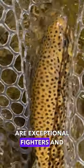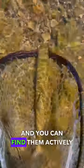Fast forward to today, these trout are exceptional fighters and prefer cooler, oxygen-rich waters. They're hiding in rock covers and undercut banks, and you can find them actively feeding in early morning or late evening.